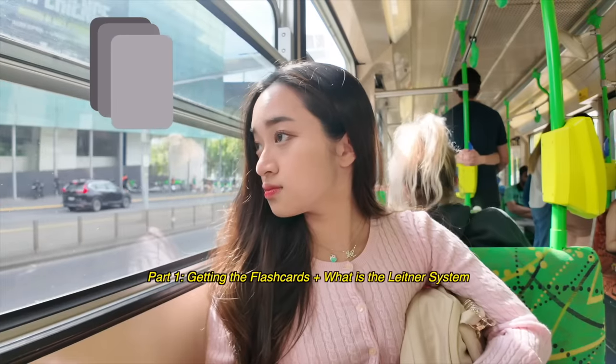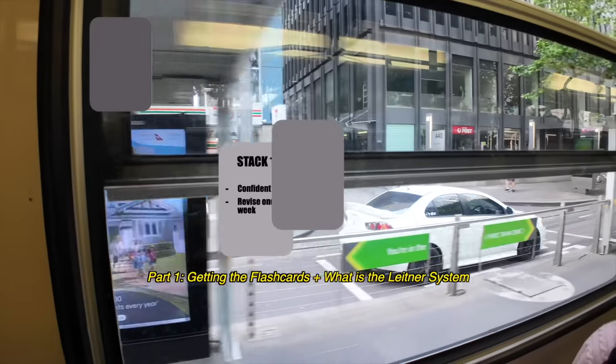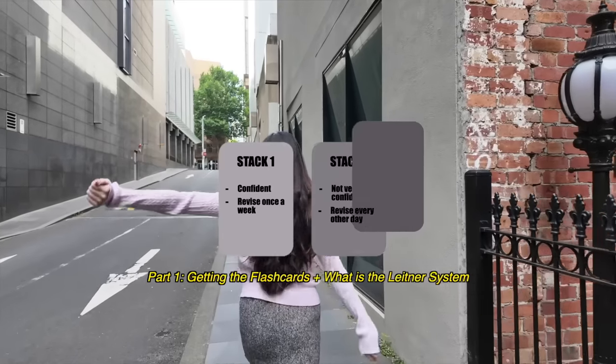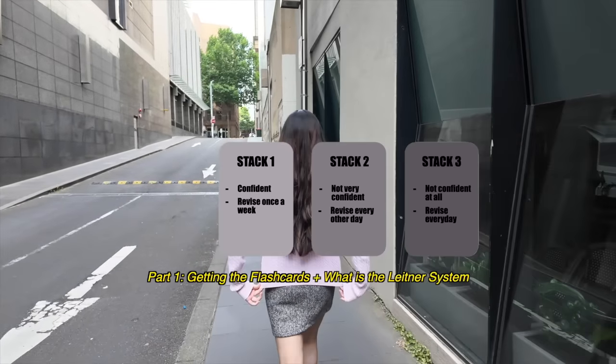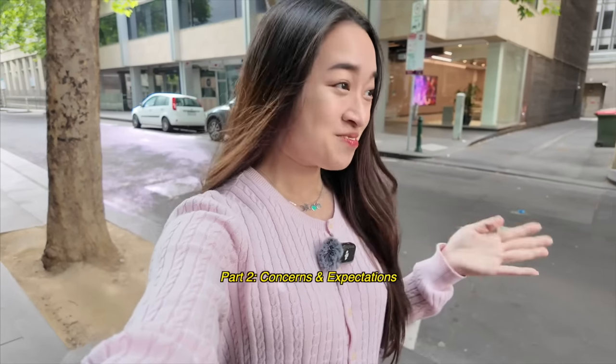The first stack are flashcards that you're confident about, followed by flashcards you're vaguely familiar with, and then finally flashcards with information that you don't understand or remember. Let's talk about some expectations on how I think this study hack will go.